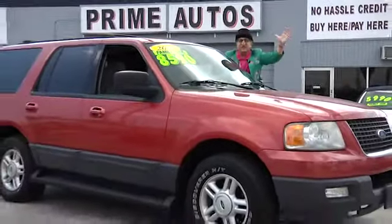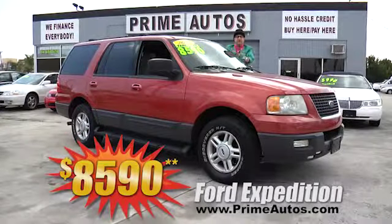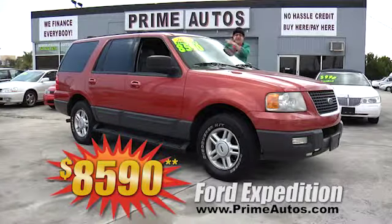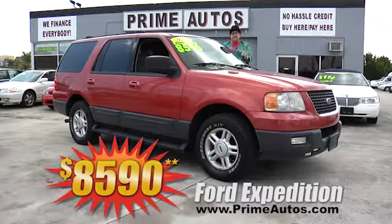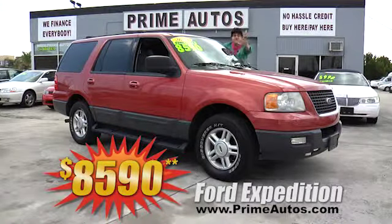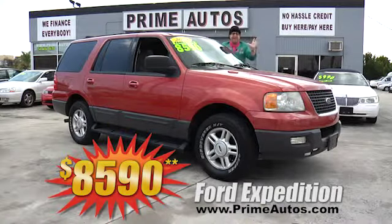Here at Prime Motors, we finance everybody. Prime Motors has a huge selection of the most popular SUVs, like this Ford Expedition with luxurious leather. It's got third-row seating and an entertainment system with DVD player and so much more. Best of all, it's on sale right now for only $8,590.